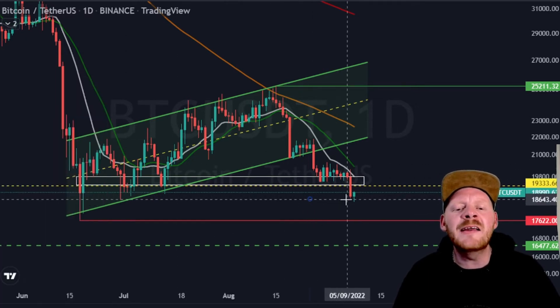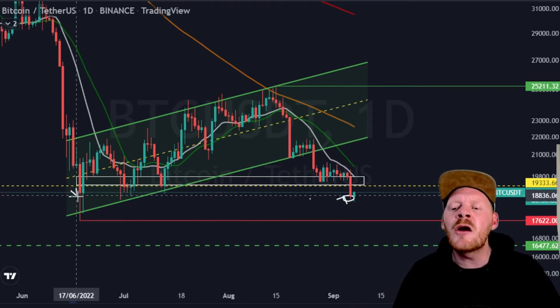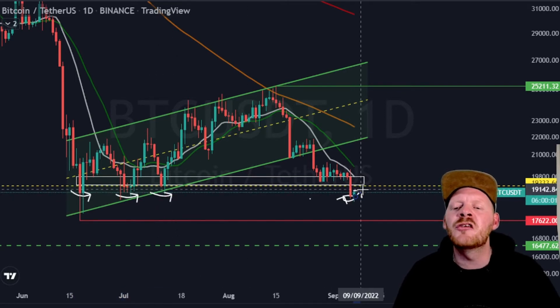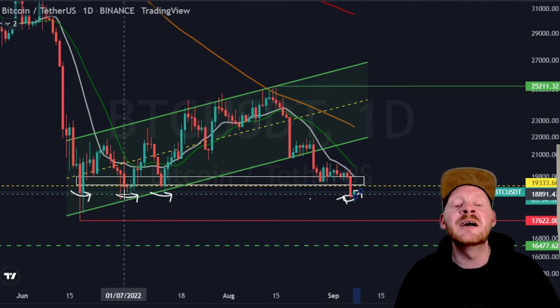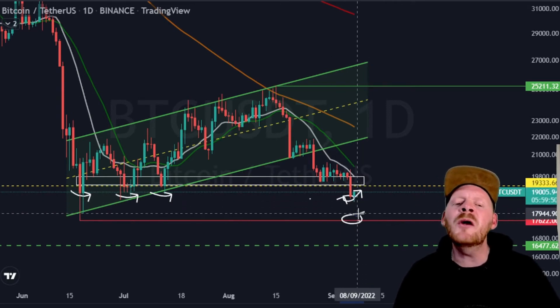We're going to find out on the daily chart what are the levels that we need to keep an eye on before we go on the lower timeframes. You can see that exactly here we found a lot of support before, and that could mean that Bitcoin will see a bounce from these regions. We had a lot of support in these areas, and I think that we are going to see a bounce towards the upside before we're going to retest these levels.